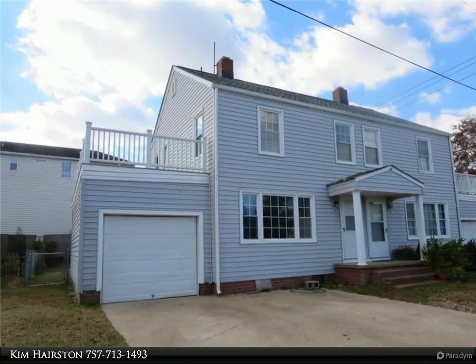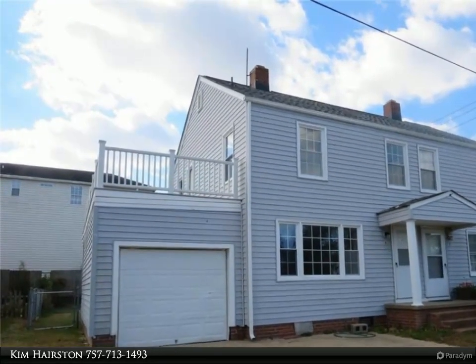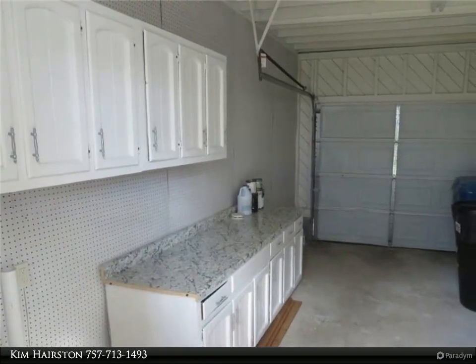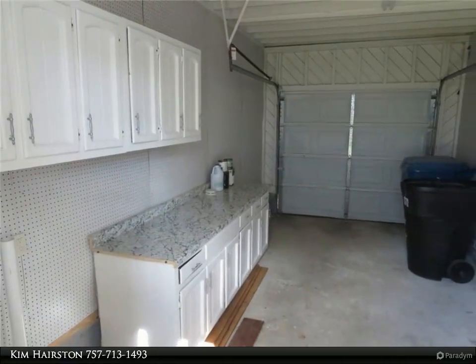This Berkshire Hathaway Home Services Town Realty property video is presented by Kim Hairston. This duplex is just blocks from the Virginia Beach oceanfront and features tons of old beach charm with lots of modern upgrades.